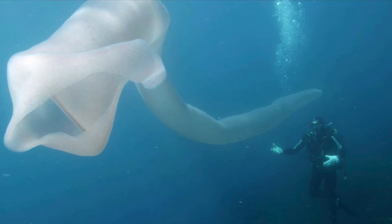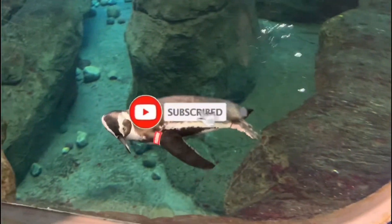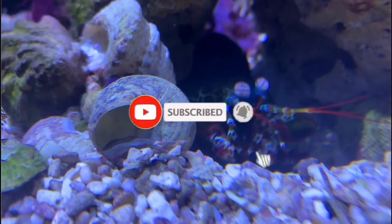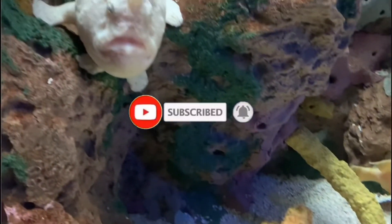Let's dive in to the giant pyrosome. If you're new here, I'm All Things Marine — go ahead and click that subscribe button if you love the ocean as much as I do, and make sure you smash that notification bell so you don't miss out on any of the weird ocean creatures that I talk about.